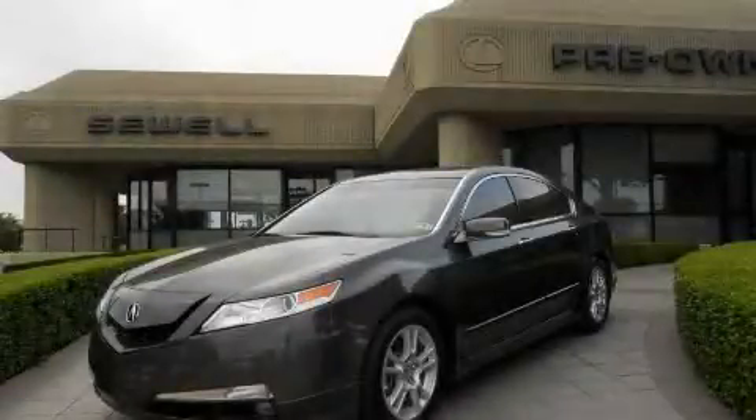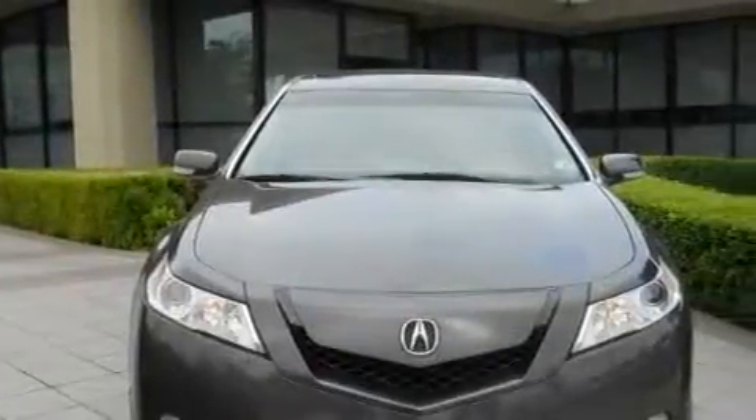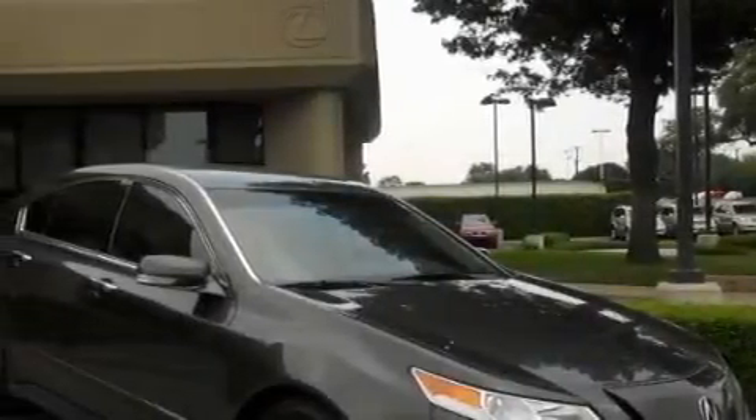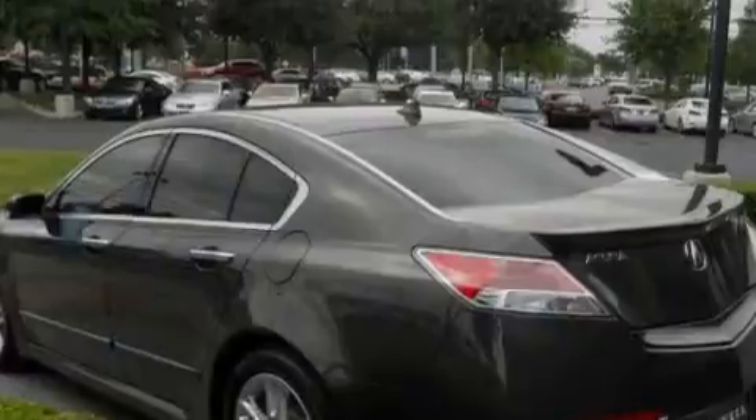This is a 2009 Acura TL. It has a 3.5 liter 6-cylinder engine and an automatic transmission. Its top features include a sunroof, air conditioning with automatic climate control, a DVD video player, XM satellite radio, a low tire pressure indicator, rear impact crumple zones, and this vehicle has fewer than 12,000 miles on the odometer.